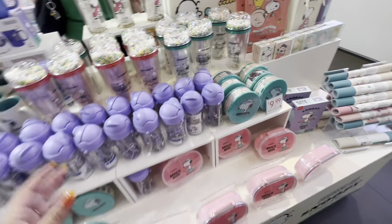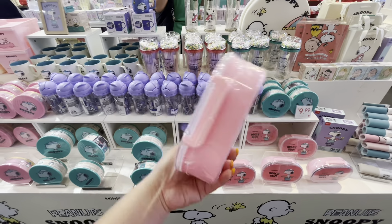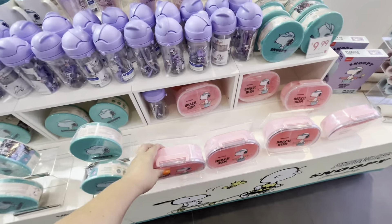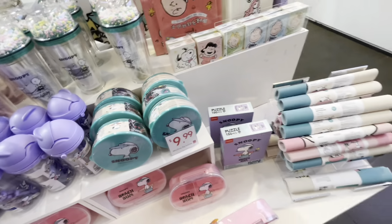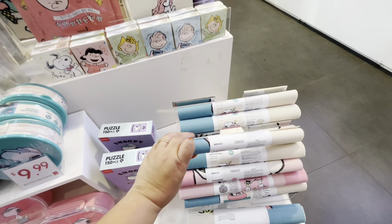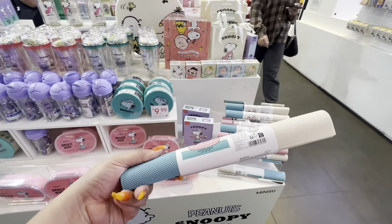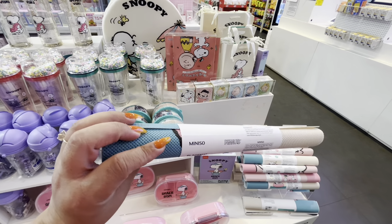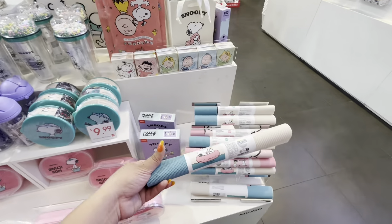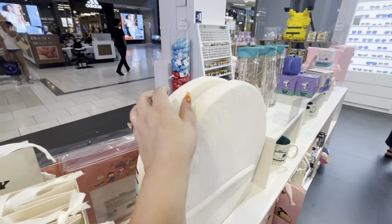Then they have this little food container. Oh, 9.99 for these! And then look — they have some placemats. Two pieces — I wonder how much they are. These would be nice inside the drawers, like a drawer liner. I like these. They also sell gift bags.